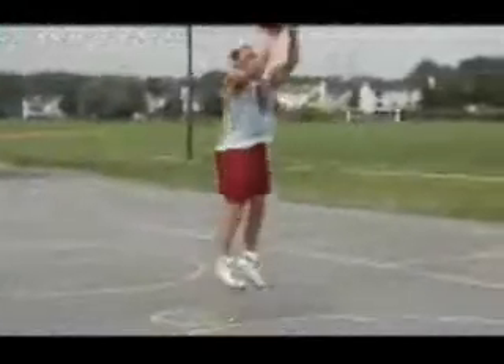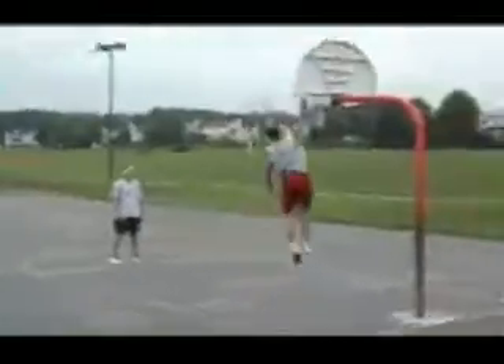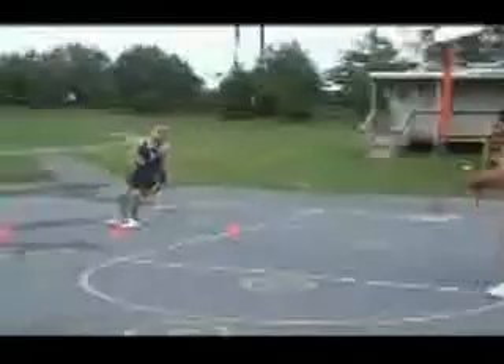Interactive Drills is a revolutionary new product that will change the way that you work out. There are thousands of players who dream of taking their game to the next level, but have no idea how to get there. Interactive Drills will force you to work hard and work smart.